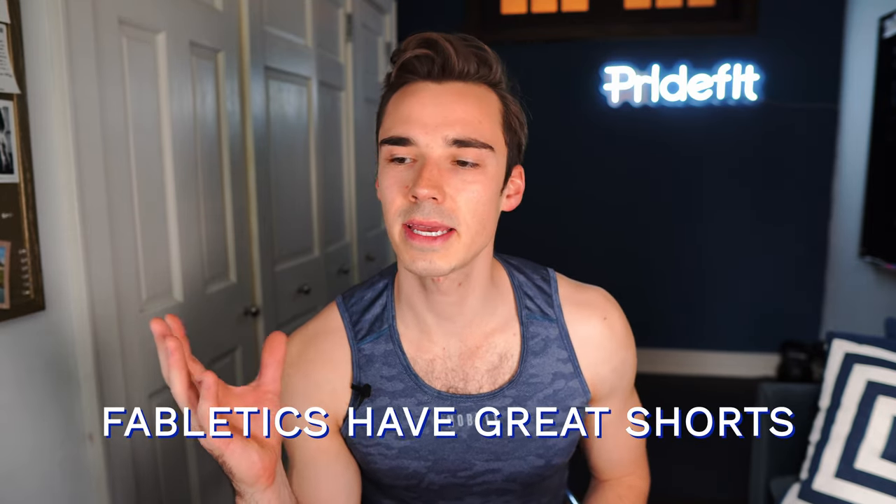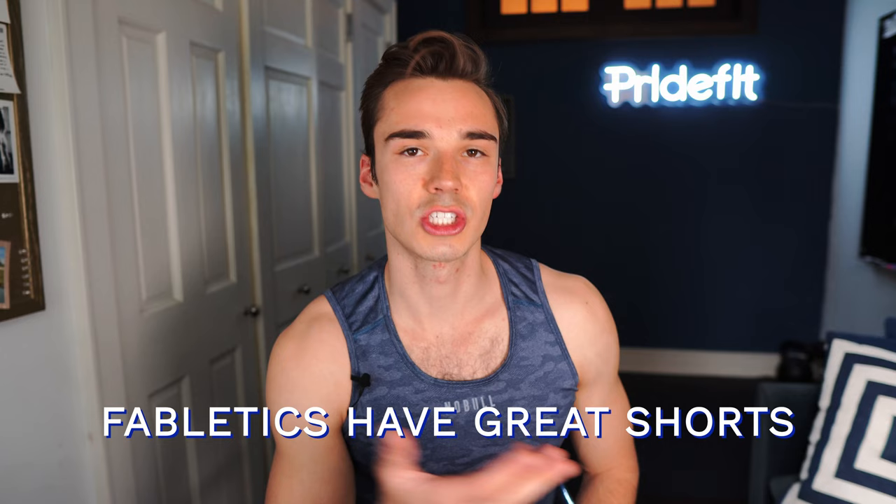Fabletics, comparatively to Gymshark — which I reviewed in another video — feels like a much better product across the board. The other thing I'll say is that the shorts at Fabletics are really good across the board. I can't make any other really generalized suggestions, like the tanks are really good too, because there were some good pieces here and there, but the shorts across the board — really good.